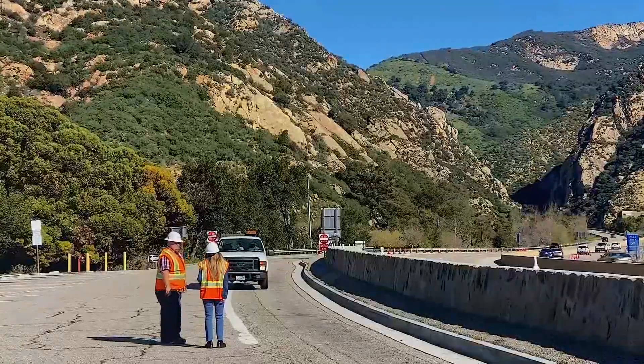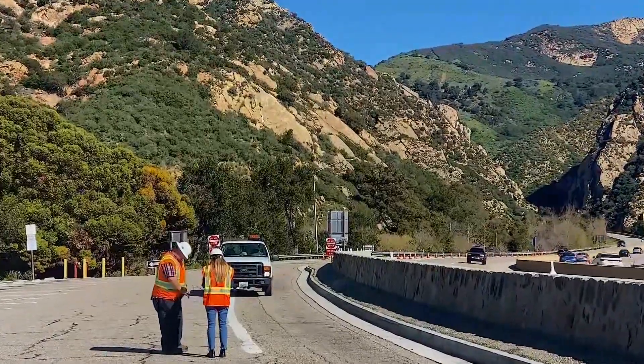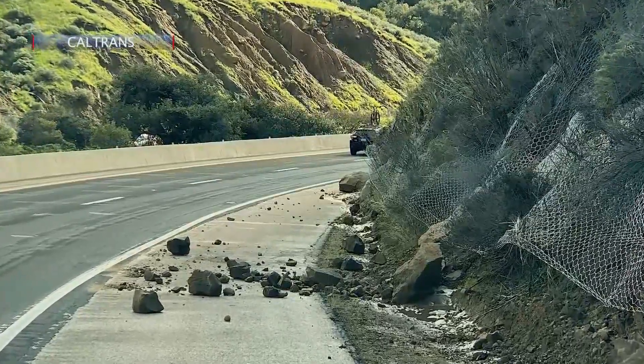We have also been repairing as well as replacing the netting that holds those rocks in. Crews have removed 50,000 rocks from that area, and they have been working now for over 10 years.